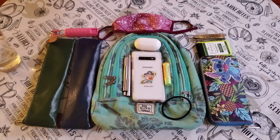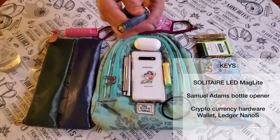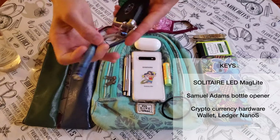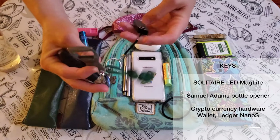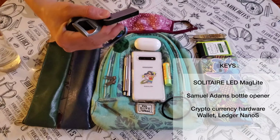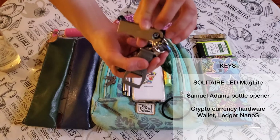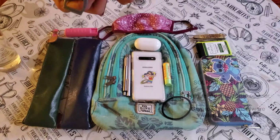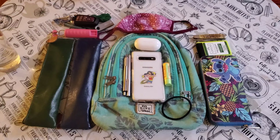Next are my keys. On my keys I have a mini mag flashlight — it's an LED Solitaire flashlight that uses AAA batteries. I know batteries aren't so great, but flashlights are important. I also have a bottle opener, and I love this bottle opener — got it for free. And last but not least is my cryptocurrency hardware wallet. It's a Ledger wallet, the Nano S. We do crypto here, so I've gotta have that on me. And that is about it for my keys.